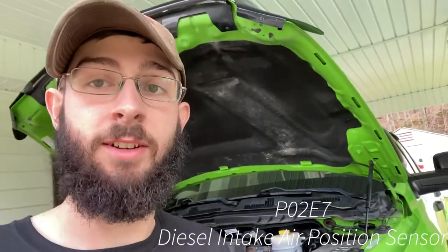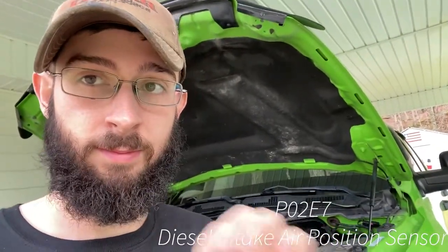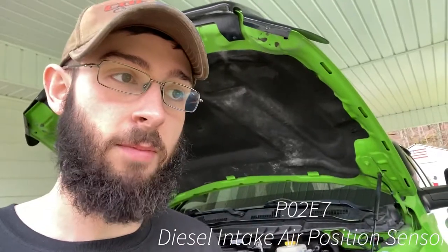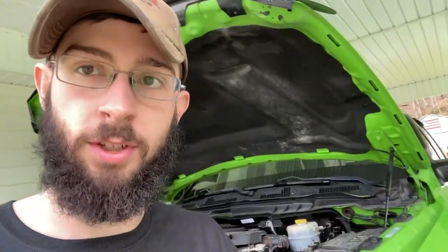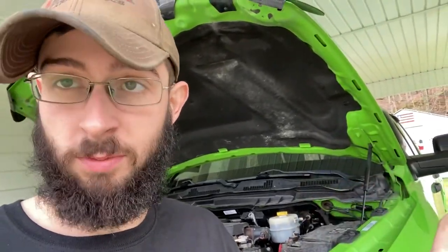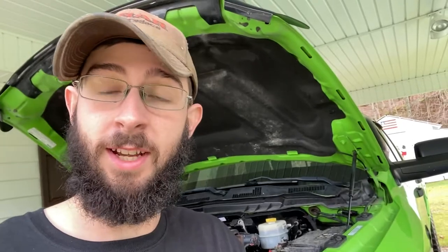So if you had that code, I will put the code number on the screen. Everything that I found points to the EGR valve — the slide rod has too much soot in there and it is not working properly. So we're going to take it out, clean it, get it back installed, and she should be good. Let's jump into getting it removed.